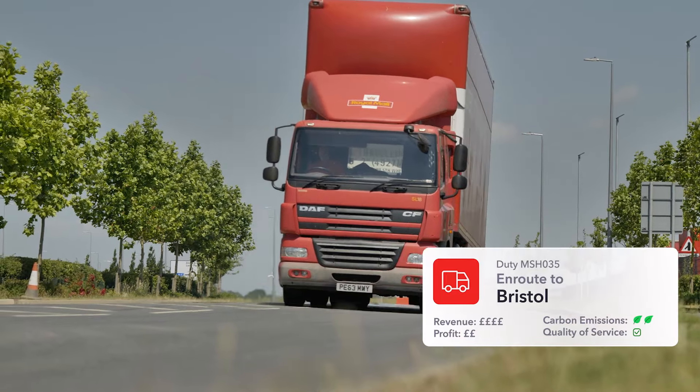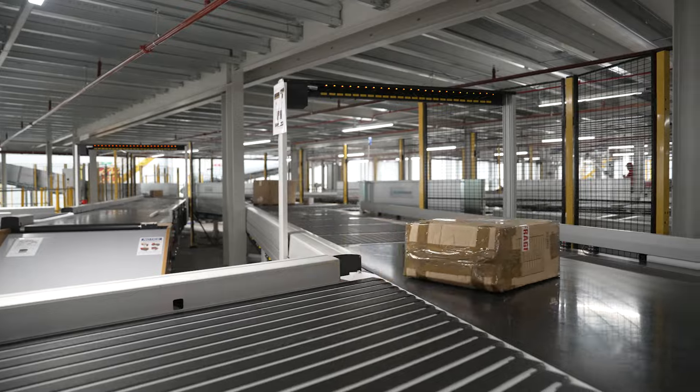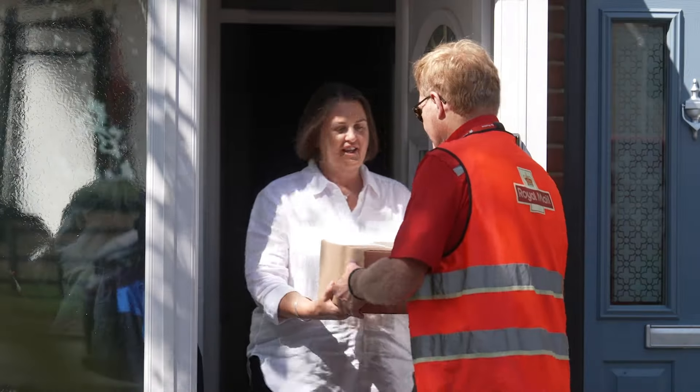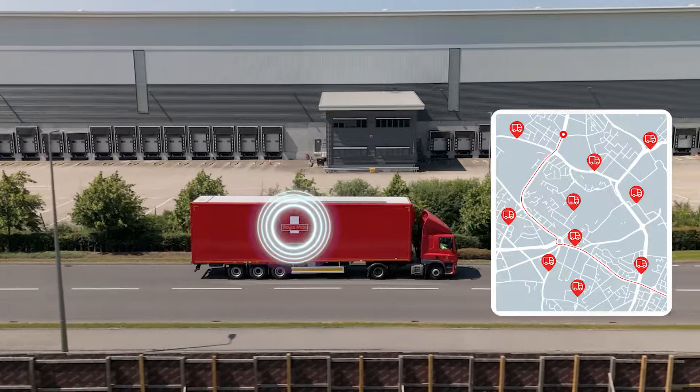We will be able to share granular details such as CO2 emissions per parcel, so customers can understand the environmental impact of their delivery — not just within our network, but throughout the entire journey from the manufacturer to the customer's doorstep. This opens doors to calculating the carbon footprint of each parcel's journey.